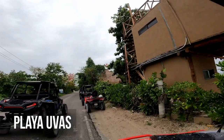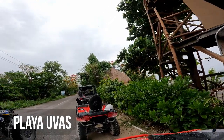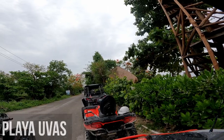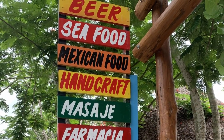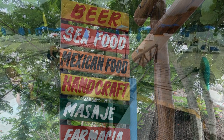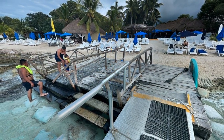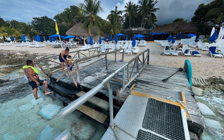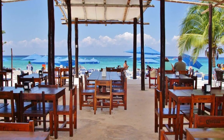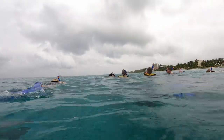The drive to the snorkeling beach took about 30 minutes. We ended up at a beach called Playa Ulas, about two miles south of the cruise port. I was pleasantly surprised to find a restaurant, bathrooms, and a little market there — it was fairly developed, not just a remote beach. We put our stuff at a table at the restaurant, got fitted for our fins and masks, and spent about 30 minutes snorkeling in the water.